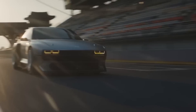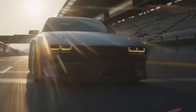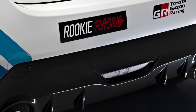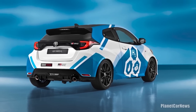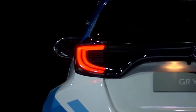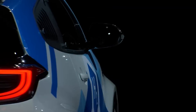Next on our list is the Hyundai N Vision 74, a hydrogen fuel cell powered race car that can go from 0 to 60 miles per hour in just four seconds. Moving on to the Toyota GR Yaris H2 — a modified version of the popular GR Yaris with a hydrogen fuel cell and electric motor, providing a unique driving experience.